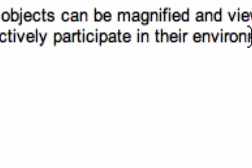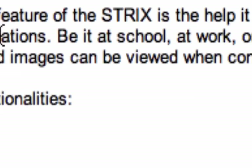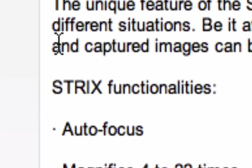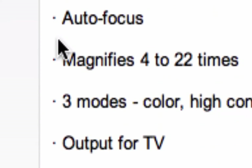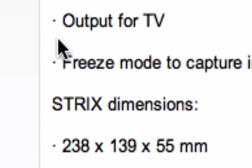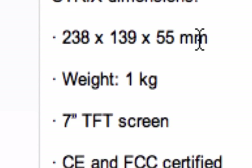A freeze function is also included. When I was talking about being able to take a picture of the menu at McDonald's, that's what I'm referring to. So to recap: autofocus, 4 to 22 times magnification, three color modes, output for TV or computer, and freeze mode.